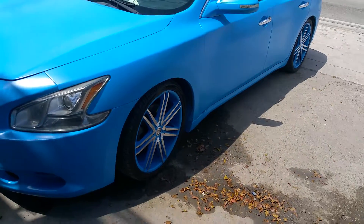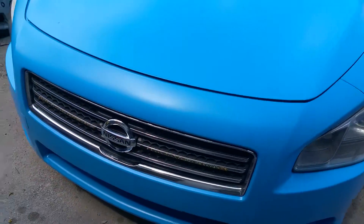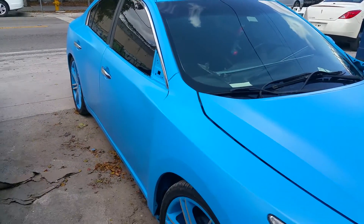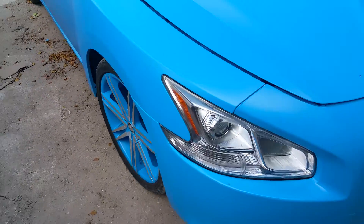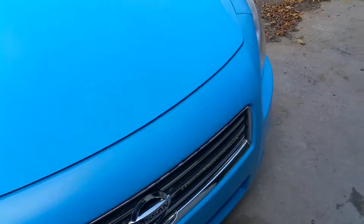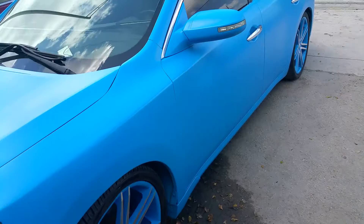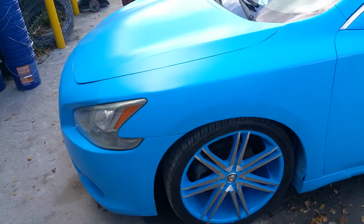Glass House Custom Paint. We're over here with this matte powder blue Nissan Maxima — just sprayed this, give it a flat look, it's a flat finish. Did the rims also. This car is very, very beautiful. It's nasty. Glass House Custom Paint.